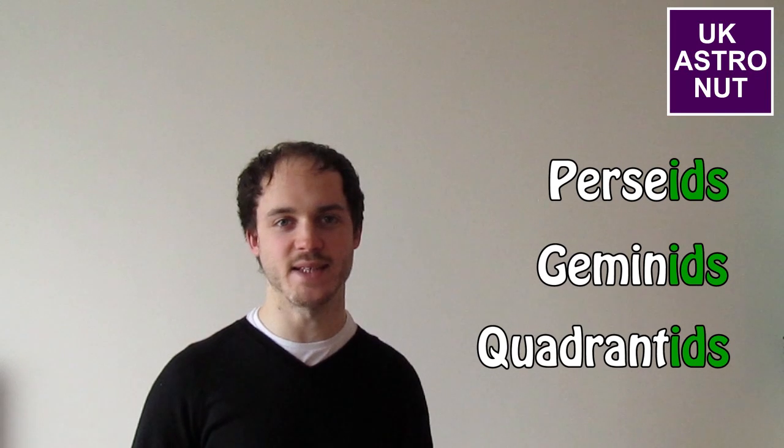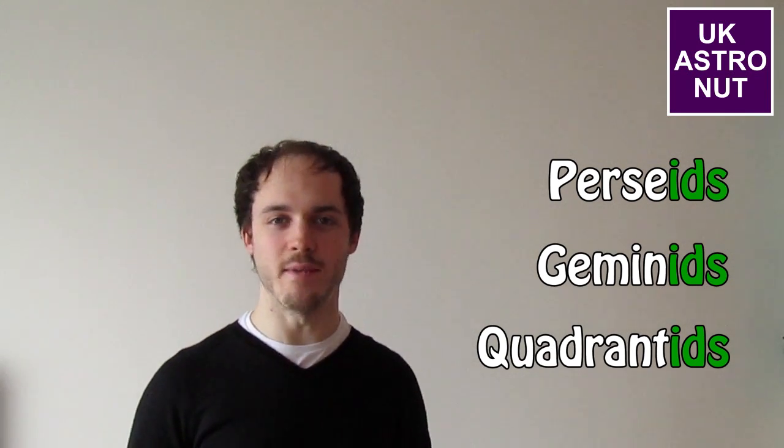So you might notice by now that meteor showers all have strange names, and they all end in the letters I-D-S. But how are meteor showers named? Well, they're named after the nearest star or star constellation from where they originate in the sky. For example, the Leonids originate near the star constellation Leo, and we add the letters I-D-S onto the end of it so we know it's the name of a meteor shower.